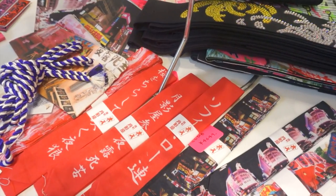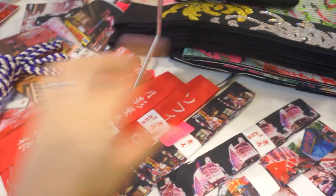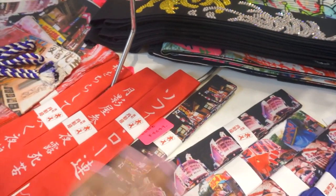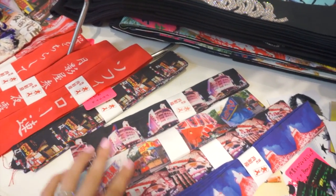They even have super fancy ties. These are for the inside when you're tying up the waist of your yukata. So you don't see these — they go underneath your final obi. But they even have super fancy ones for that.